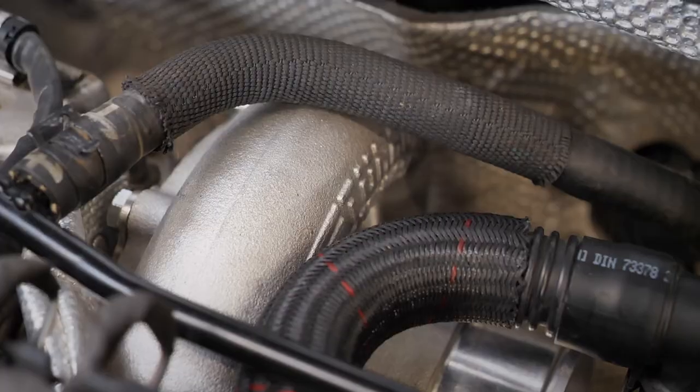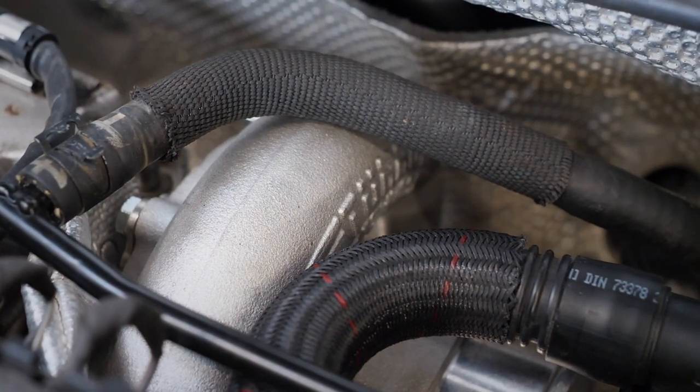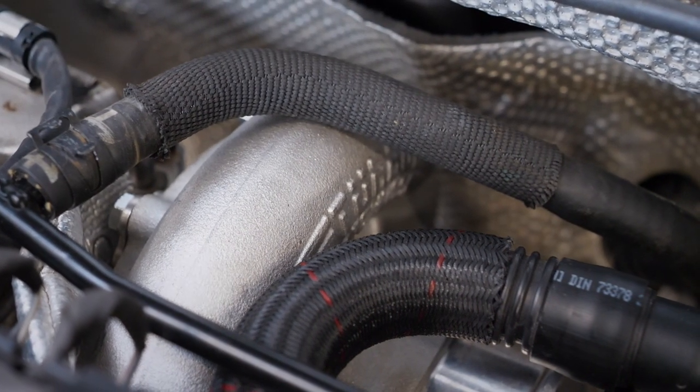The turbo's on the car — on the engine — that's all done. I'm so happy to see a turbo on the car. It's just a step closer. Everything's just got a little bit further.